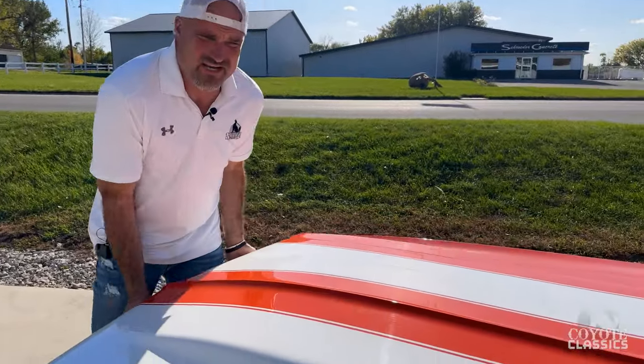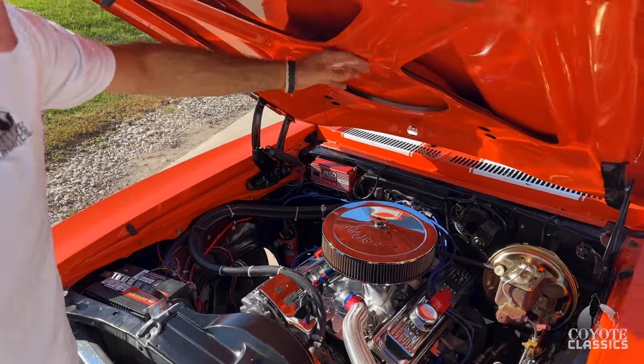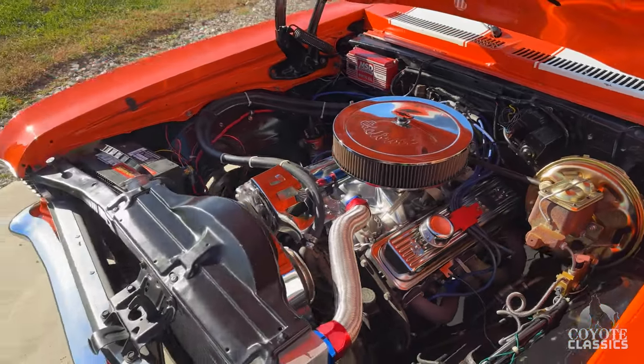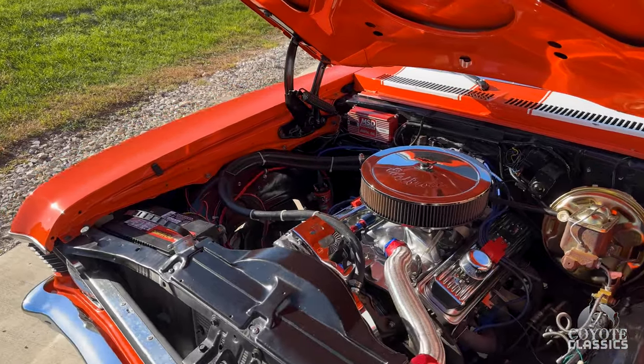Previous owners had it for eight years. Look at the paint quality on the bottom side of the hood — inner fenders are beautiful, power steering, front power disc brakes, headers, new battery, MSD ignition. Just a great-looking engine bay, show quality engine compartment.